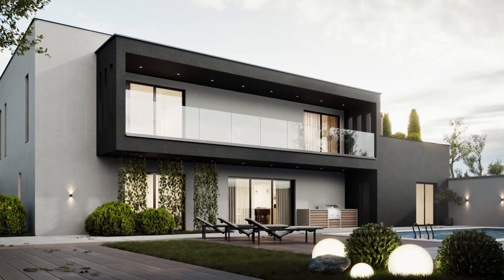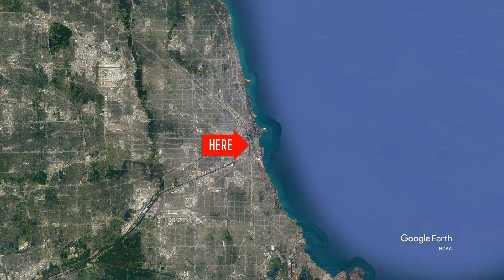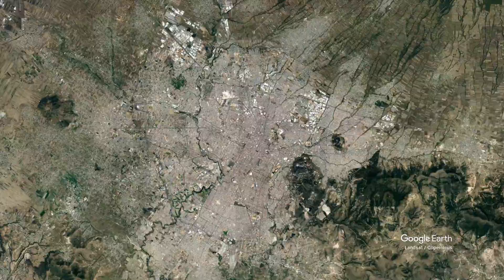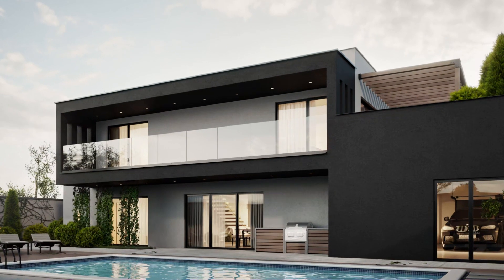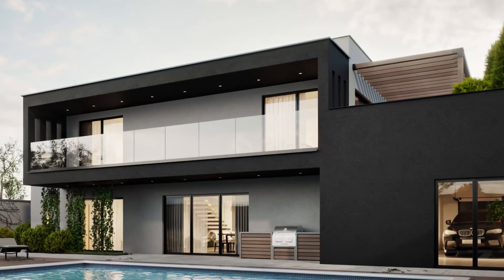This is a new construction single-family masonry house for clients that live in Chicago that are relocating to Puebla, Mexico, completed in a contemporary modern style with a stucco exterior.